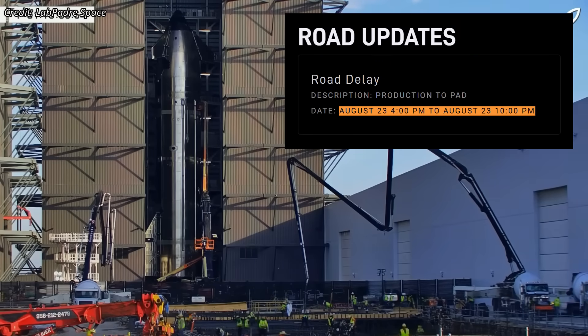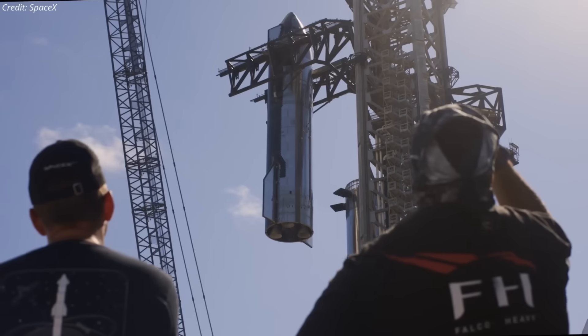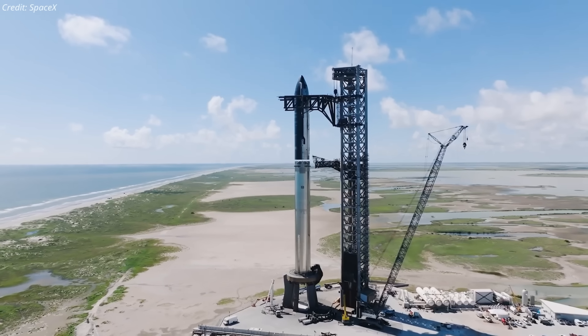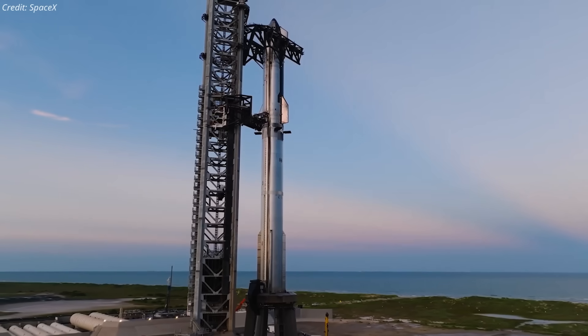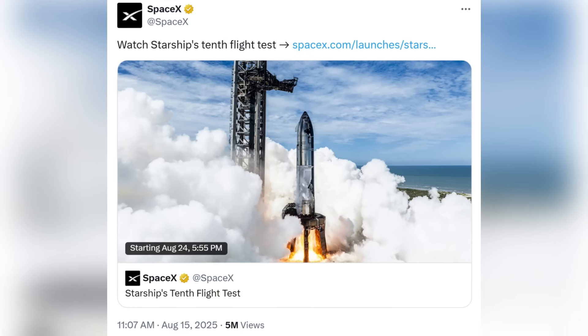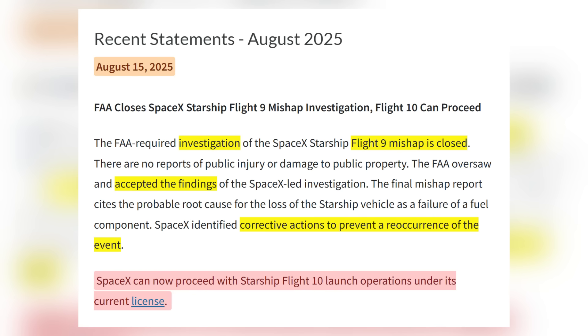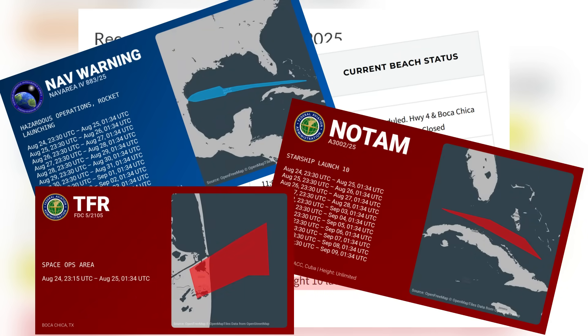Ship 37, the upper stage, is scheduled for transport to the launch site as early as Saturday evening. Once there, it will be stacked atop the booster, completing the fully integrated Starship vehicle for Flight 10. SpaceX is now targeting Flight 10 for no earlier than Sunday, August 24th, with the launch license secured, road closures scheduled, and notices to mariners and airmen already issued for the launch day and backup windows.